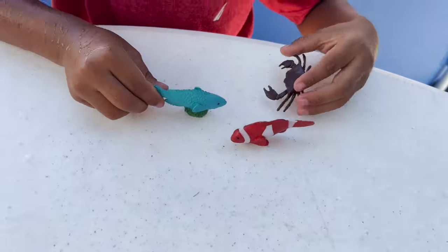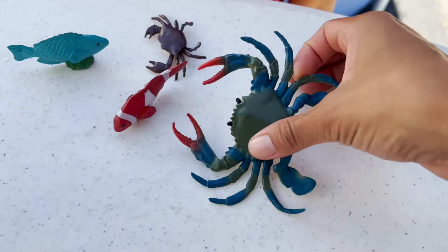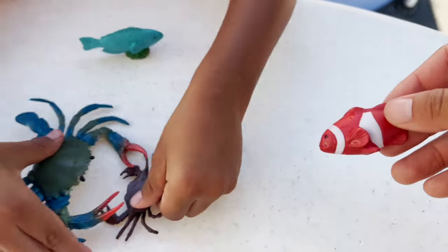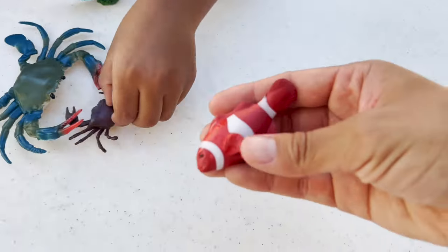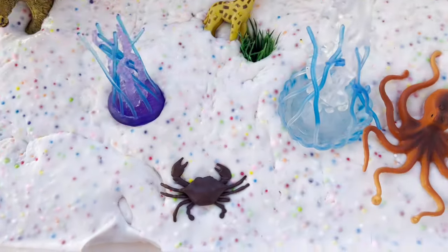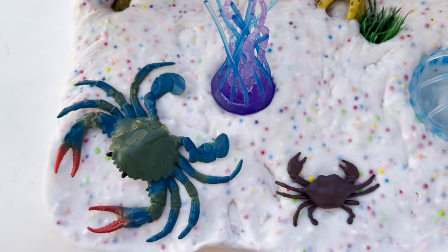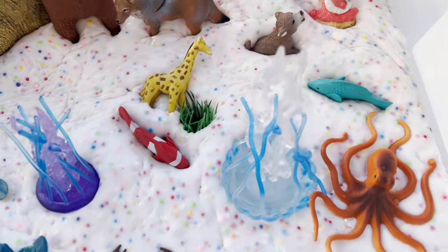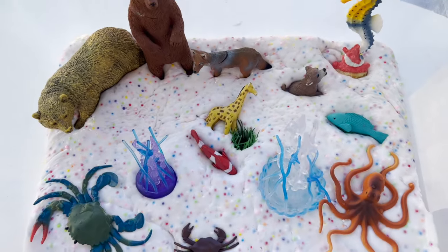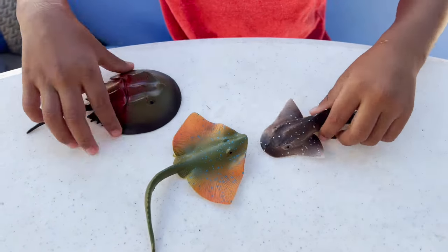We have some more ocean creatures. We have a big crab and a little baby crab — the mommy and the baby. Now we have a really pretty blue fish. We have our crab, and now we have our clownfish. They're really pretty blue fish. We have three different types of ocean creatures, and we have our stingrays.